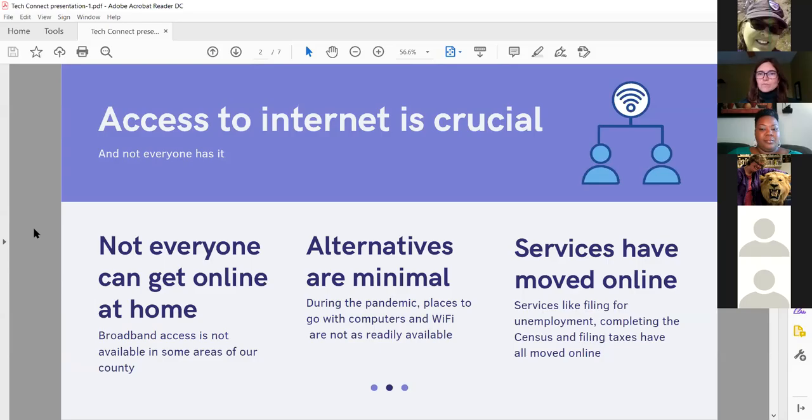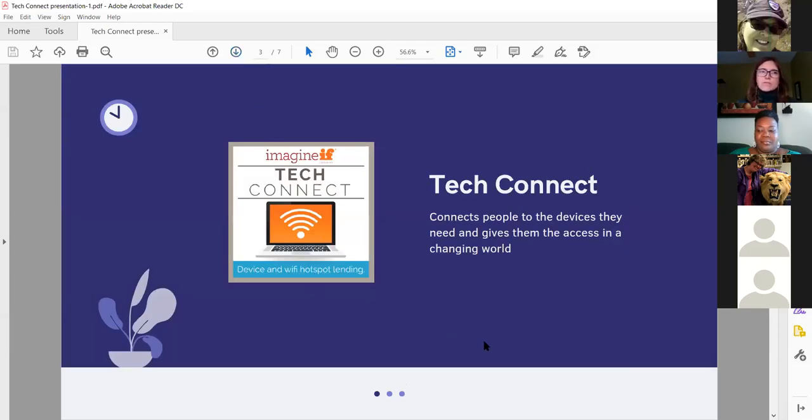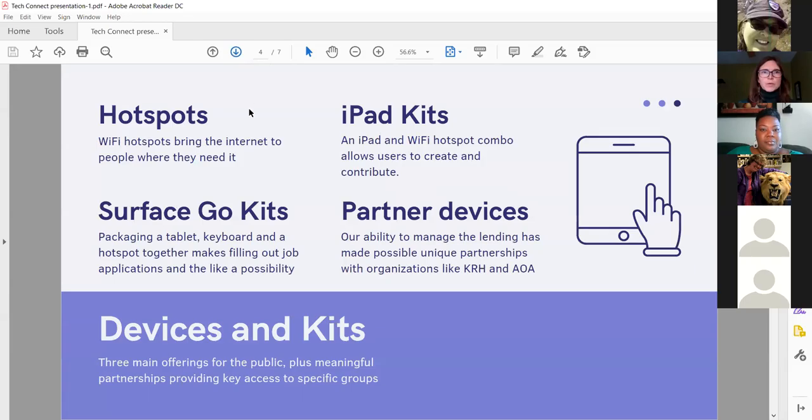Tech Connect is our answer to trying to get at some of those issues — connecting people to the devices they need and giving them access in a changing world. We have individual Wi-Fi hotspots that people can check out. We also did some bundles with devices: iPad kits that bundle a hotspot with an iPad, because some people don't have their own devices or need a larger screen for tasks like job applications.